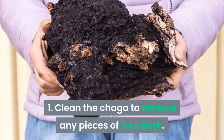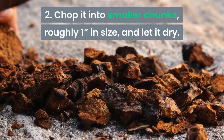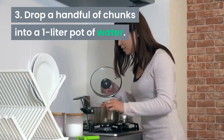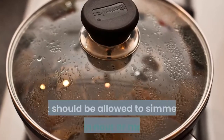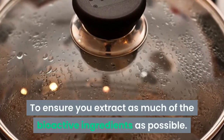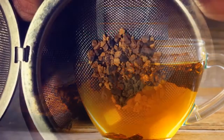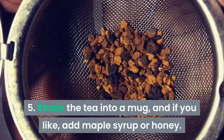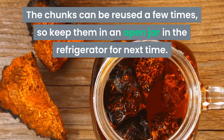First, clean the Chaga to remove any pieces of tree bark. Second, chop it into smaller chunks roughly an inch in size and let it dry. Third, drop a handful of chunks into a one-liter pot of water, and after the water boils reduce the temperature to a simmer. Allow it to simmer for an hour or more to extract as much of the bioactive ingredients as possible — expect the water to turn reddish brown in color. Step five: strain the tea into a mug and if you like, add maple syrup or honey. The chunks can be reused a few times, so keep them in an open jar in the refrigerator for next time.